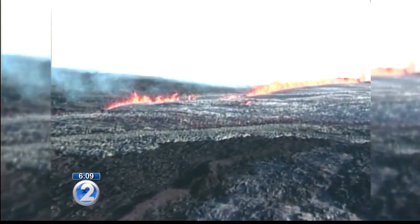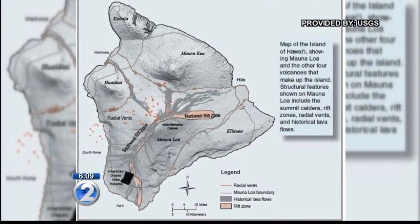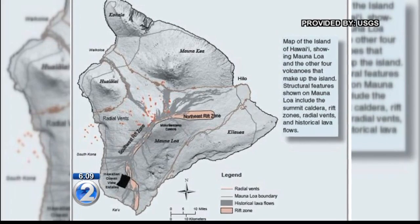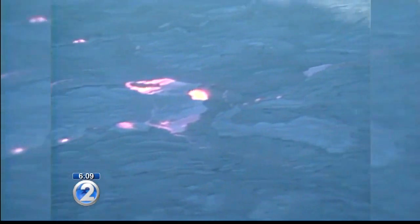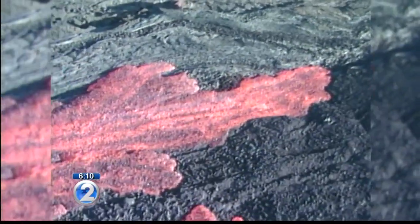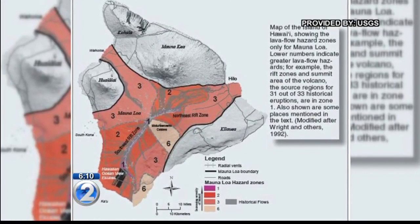If something were to happen, how much of a warning do you think you would be able to give the people living on the Big Island? Well, that's a very good question. It's not possible to predict exactly what's going to happen, but there are usually signs ahead of time. Earthquakes in particular are a good indicator because they can occur when magma and lava start to move around as they come up to the surface.